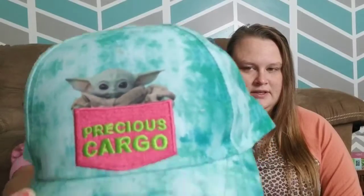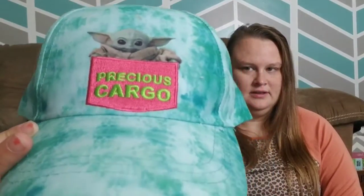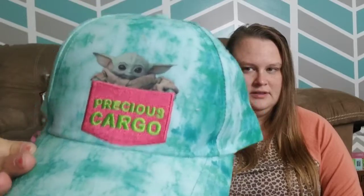We got a Baby Yoda hat. The Baby Yoda is print and the precious cargo part is embroidery. I love the hat — I've worn it a few times already because I couldn't help myself. I love tie-dye too. I did let her get the hat because her school does a lot of hat days and her old hat was kind of past its best.